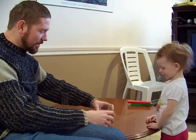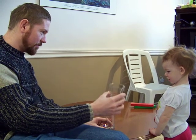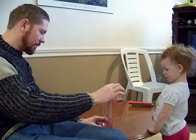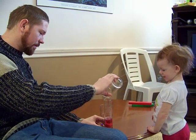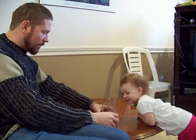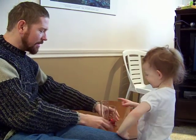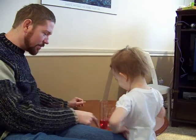Okay, now watch this. I'm going to take this juice and I'm going to pour it into here. Now, which of these two juices has more? This one has more than that one? Uh huh.